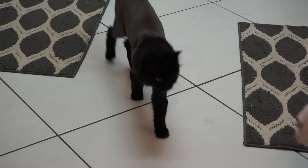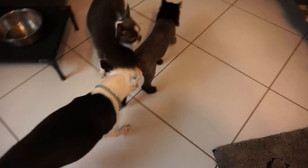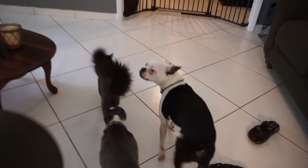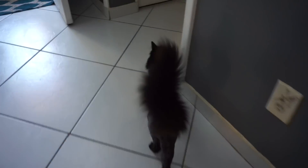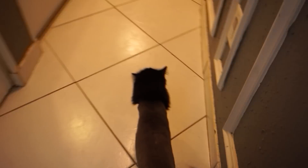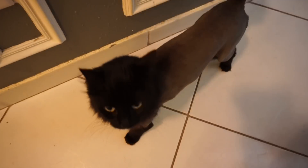Hey, did you get a haircut? Lila got a little trim — got the hair out of her butt. It's not just the dogs that get groomed around here! Are you embarrassed? Alright, we gotta go.